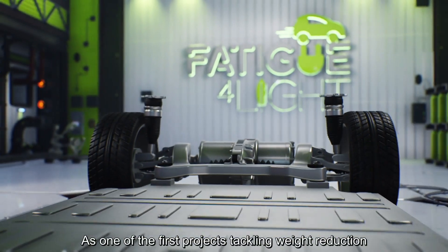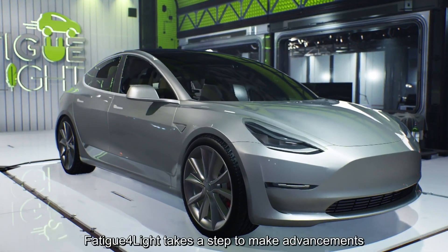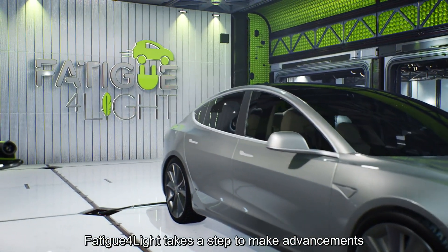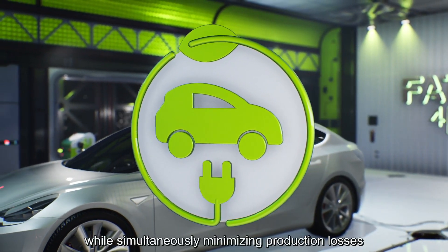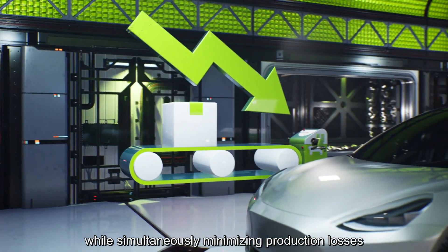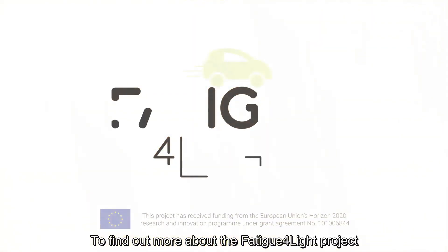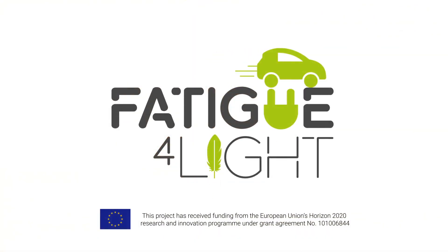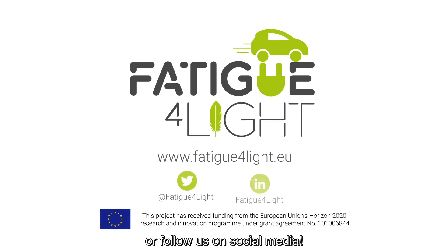As one of the first projects tackling weight reduction in electric vehicles' chassis parts, Fatigue for Light takes a step to make advancements in building a zero-emission future, while simultaneously minimising production losses and meeting the industry needs. To find out more about the Fatigue for Light project, visit our website www.fatigue4light.eu or follow us on social media.